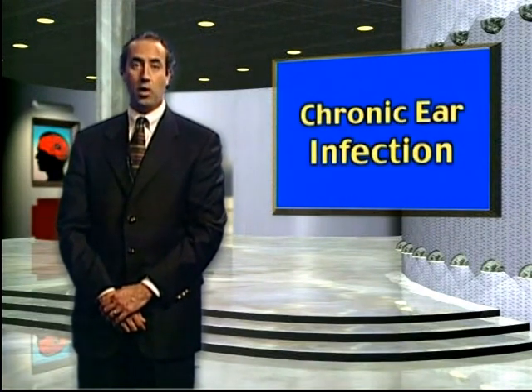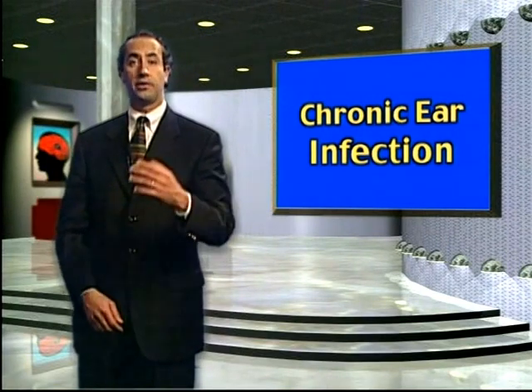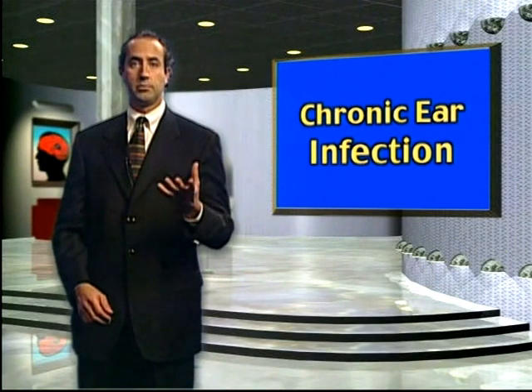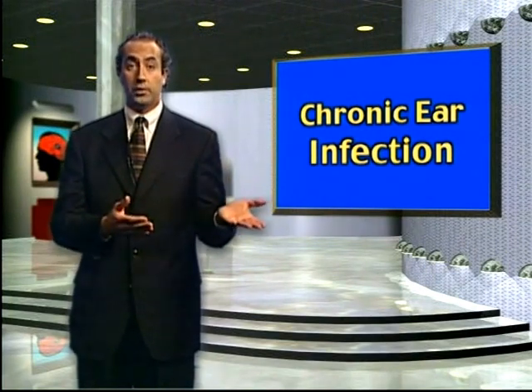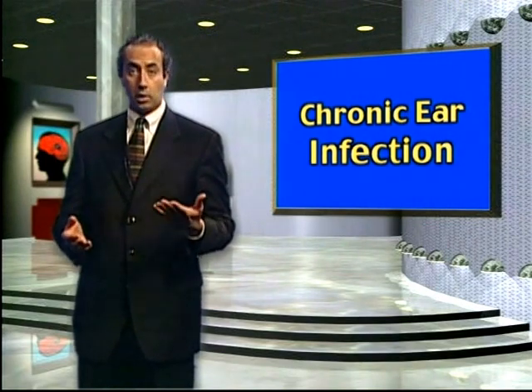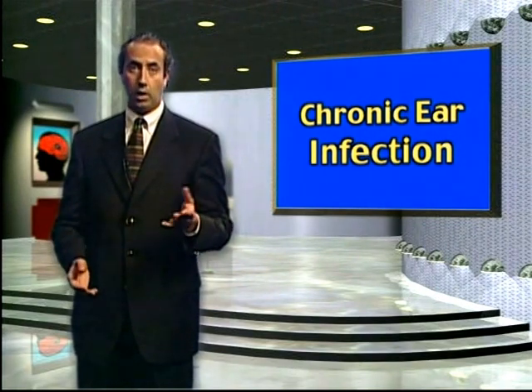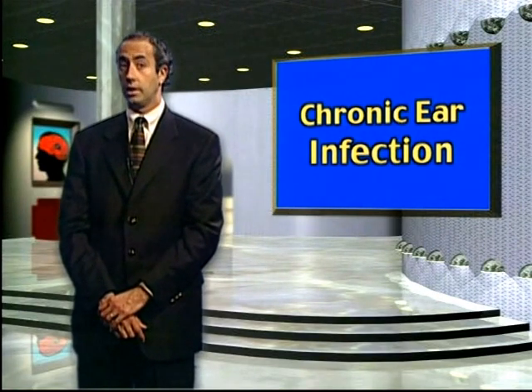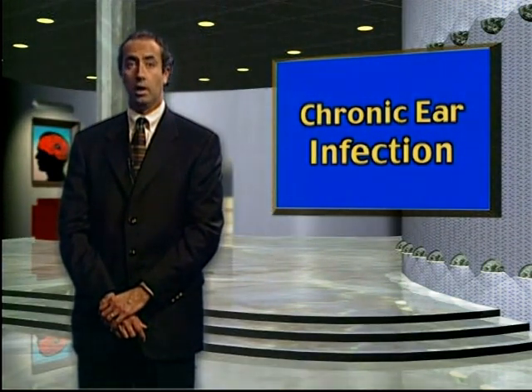By definition, you have a chronic ear infection, which implies a hole in the ear, and usually, but not always, you will have experienced some drainage ranging from once in your lifetime to all the time. Typically, the hole in the ear and the chronic low-grade infection causes a hearing loss, sometimes from the hole itself or from erosion of the three tiny bones called ossicles of hearing.